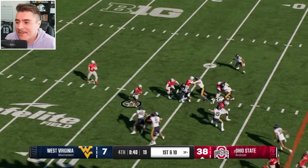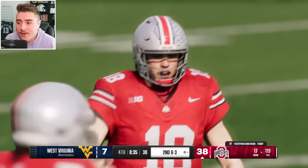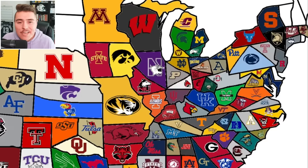Wacky things happen in imperialism, but in this case, it's anything but wacky — this is what we expect. Ohio State 38, Mountaineers 7. Ohio State takes over Mountaineer territory. Go ahead and let me know down in the comments who is gonna be the last one standing.